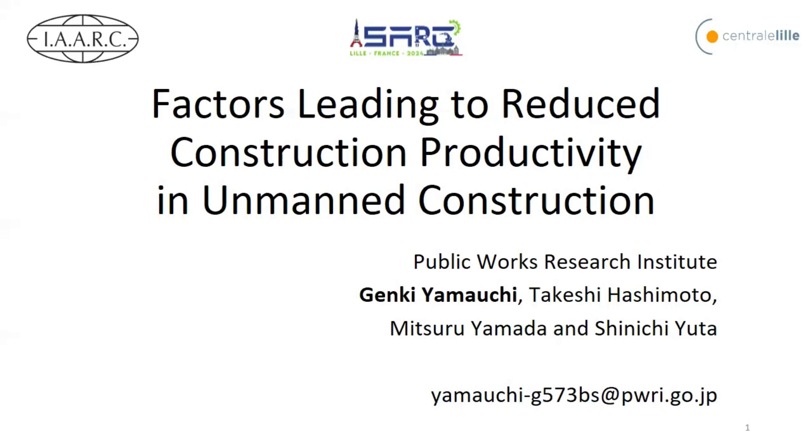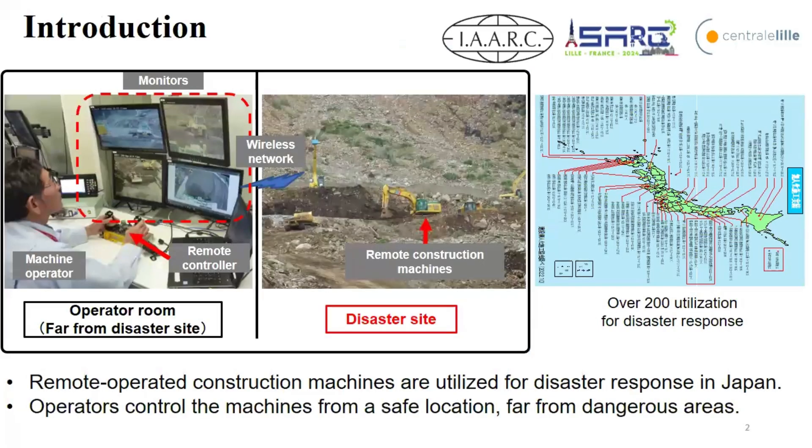Unmanned construction means a kind of remote operation system. Japan experiences a lot of disasters, including heavy rain, volcanic eruption, landslides, and earthquakes. To effectively manage and respond to these disasters, we utilize remotely operated construction machines. These machines are controlled by operators who sit in a safe place, far from dangerous areas. In theory, these machines can be operated more than 100 or 1,000 kilometers away. We have been using this kind of system for over 33 years at real disaster sites, and it has been deployed in more than 200 disaster areas.